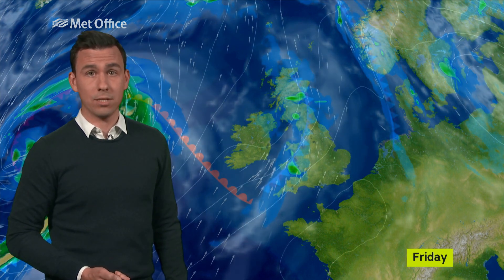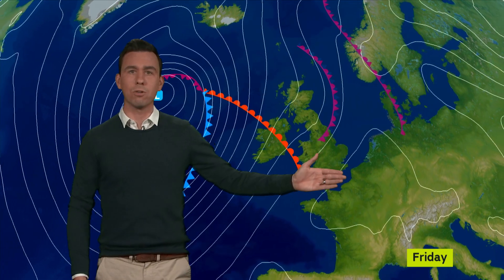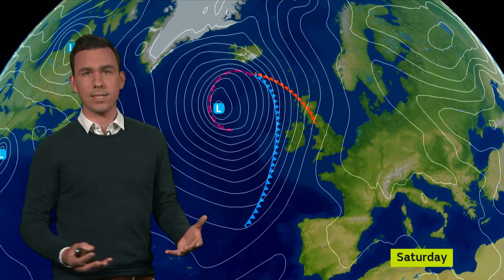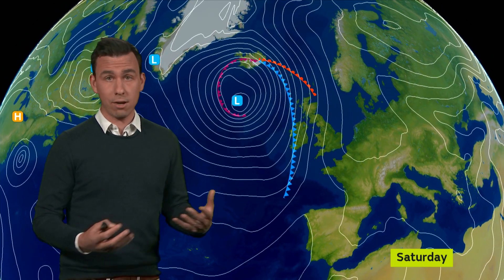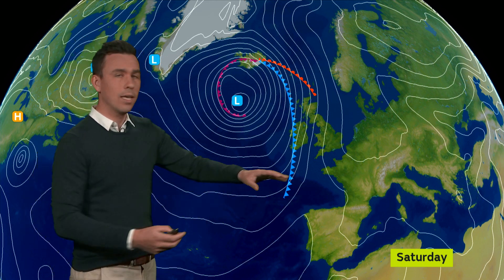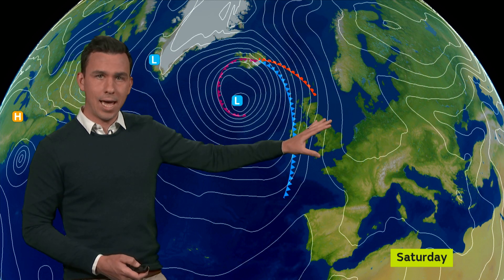But like the first weather front, this one starts to peter out as it moves its way eastwards. Again it runs into an area of high pressure over the continent, and by the start of Saturday over south and eastern parts of the UK it's not likely to be much more than an area of cloud and patchy rain and drizzle — and even that clears away leaving many places with a lot of fine weather to start the weekend.